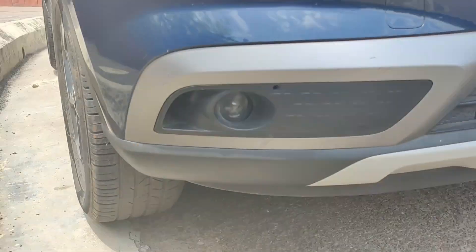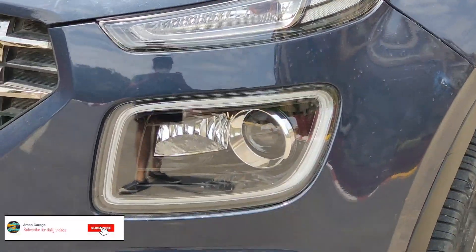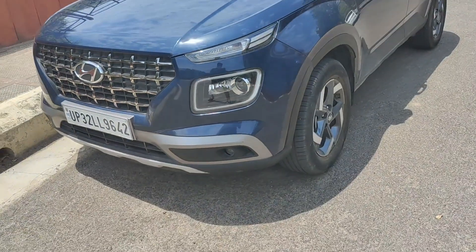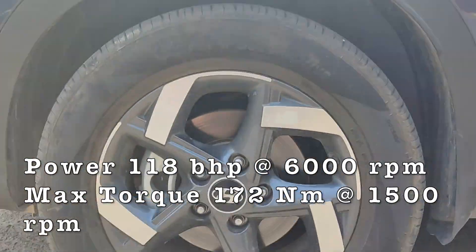This is a mileage-focused company. Obviously, it's a turbo variant. Many people don't know that if you take the turbo, your performance increases — but it doesn't have an effect on your mileage. It comes in petrol, generates 118 HP of power and 112 Nm of torque.